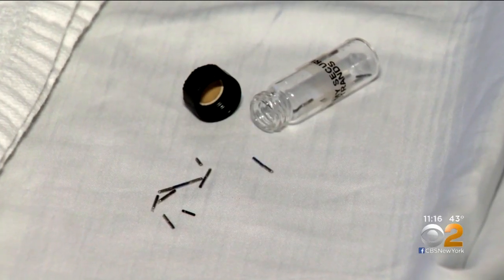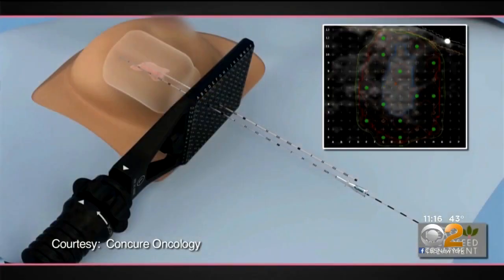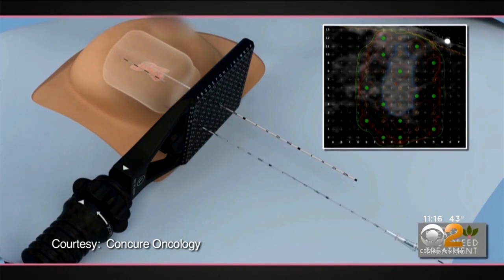It's a single treatment instead of multiple treatments, so a patient comes in, that seed's placed, and goes on. The seeds gradually release radioactivity over a few weeks and eventually become inactive, but the pellets stay in permanently. The body doesn't recognize them as anything abnormal, and inside there's palladium, which is a radioactive element with a very short half-life, so it gives very focused radiation to a very small area.